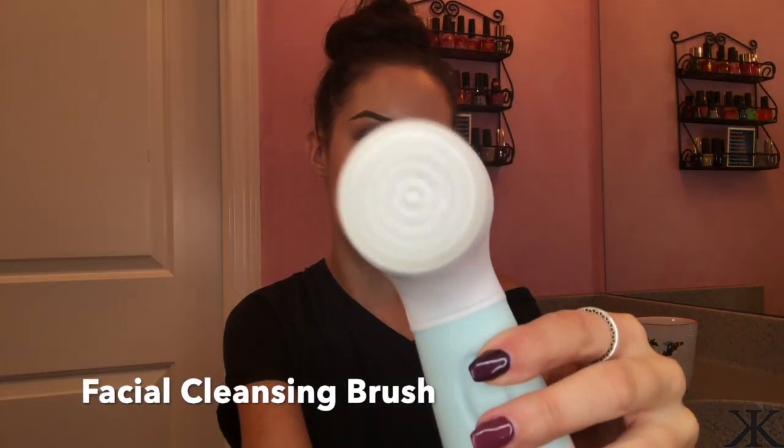I just want to remind you guys that I'm not going to talk about products that I don't absolutely love. This is not only used for my face — it's used for my whole body, which is amazing, obviously not with this brush. This is super easy to use — there's just a button right here that you press and it turns on. You literally just pull the brush head out and back in. This brush is for exfoliating.